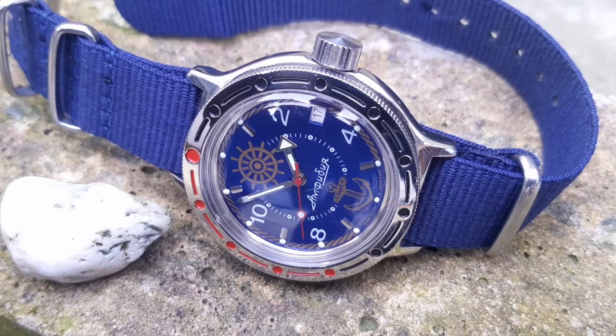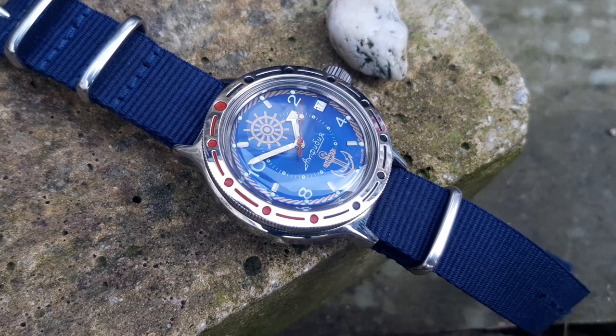If you've spent any time researching affordable watches, then there's a very high possibility that you've come across the Vostok Amphibia. Very few watches in the world have a cult following quite like these little Russian dive watches. And for $70, the specs on offer are incredible. So it begs the question, is it too good to be true?